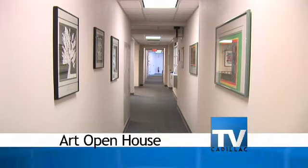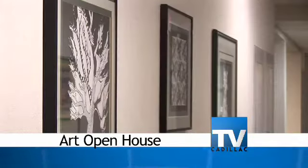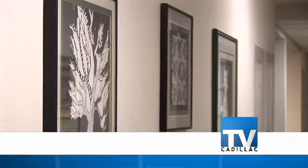Oh, it's been great. Everybody loves to see their child's art displayed and they love to see everybody's art displayed.